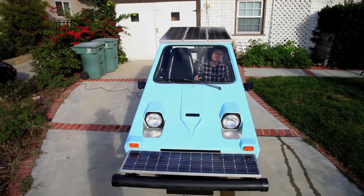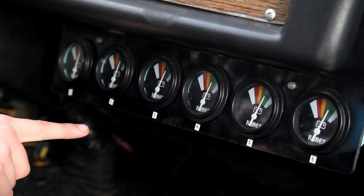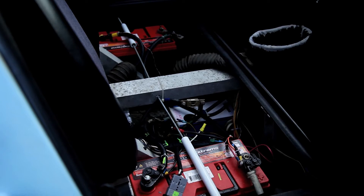Sometimes I like to sit in my car for hours even though I'm not driving. My car runs on six different batteries — there's two in the back, two in the front, and two under the seat.